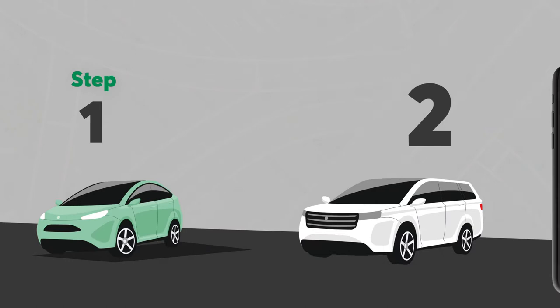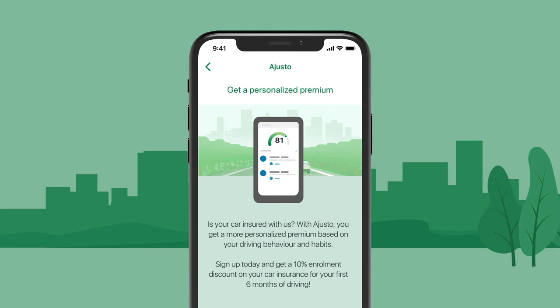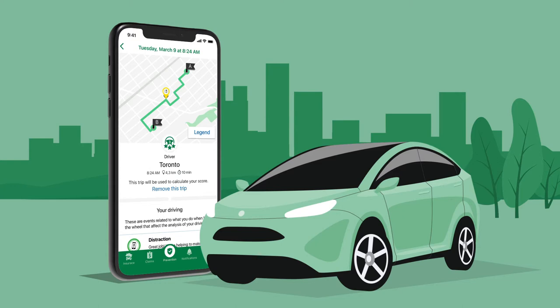Step 1. Download the Desjardins Insurance Home Auto app on your smartphone and enter your policy number. Go to the Adjusto section under the Prevention tab and sign up for the program through the app. You don't need to have a data plan to use Adjusto — your driving data will be sent when your phone is connected to Wi-Fi.